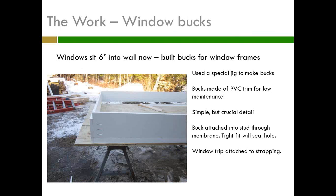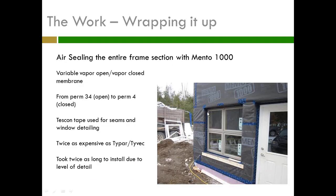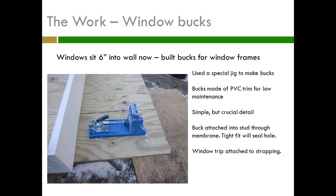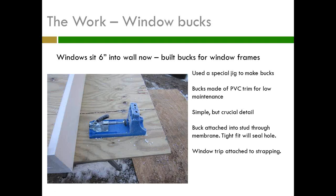Now I've got a window set in 6 inches. I need to attach some type of buck that I can put trim on and have a durable construction. I'm not expecting the buck to keep water out — the actual moisture, vapor, and air barrier is already on the Mento 1000, which goes right to the frame of the window. This is a window treatment more than weather treatment. He's making it out of PVC for durability, using a special jig that allowed him to make special joints and screw right in. It worked really well and he's going to lend it to me so I can build the interior bucks as well.